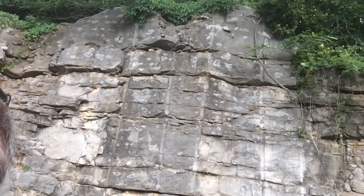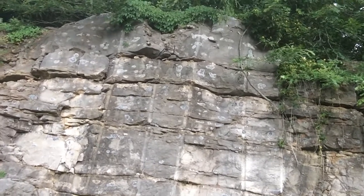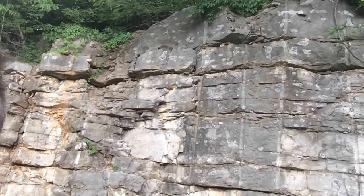I can't zoom in from this perspective, but if you look very carefully at the top of this outcrop, you can see some little circles, and those little circles are chert nodules.